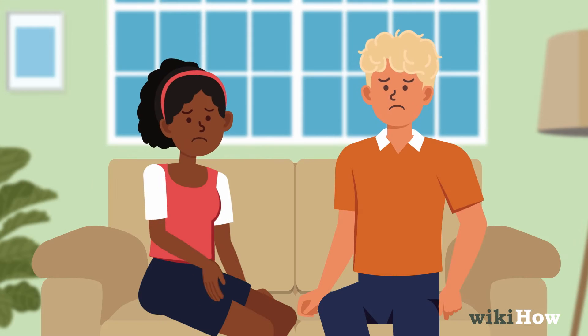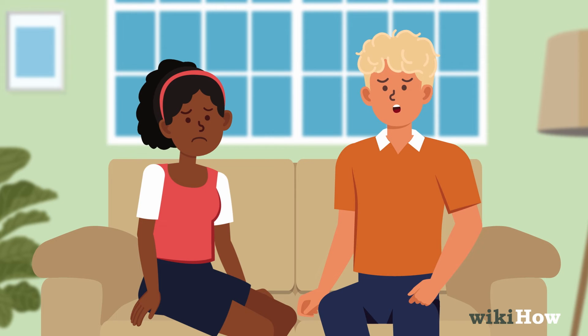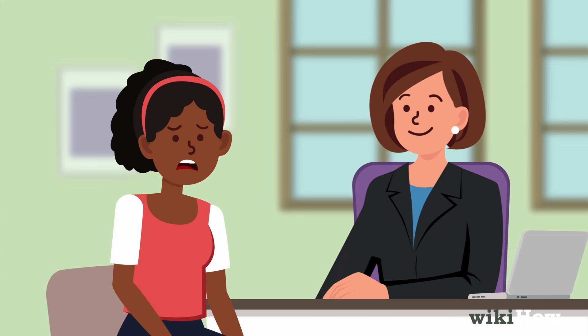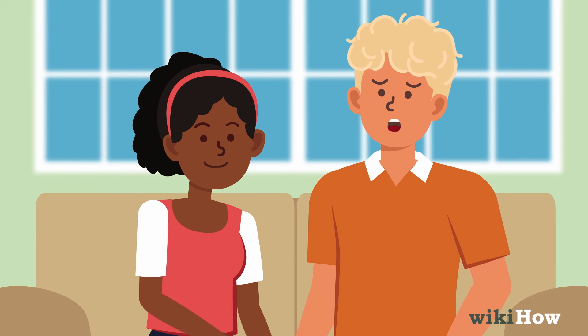Approach him calmly to discuss your concerns and listen to his explanation without judgment. Consider seeking therapy if needed to address trust issues. Remember, you have the right to make decisions that are best for you in the relationship.